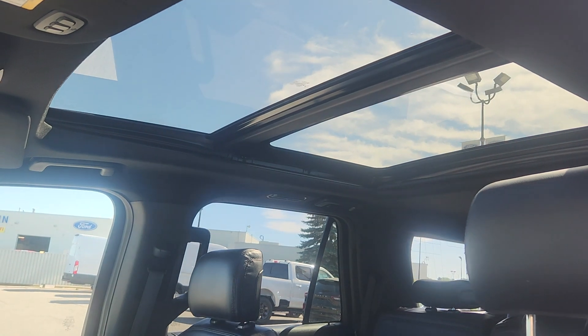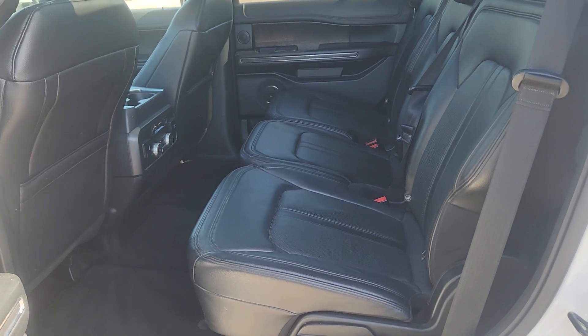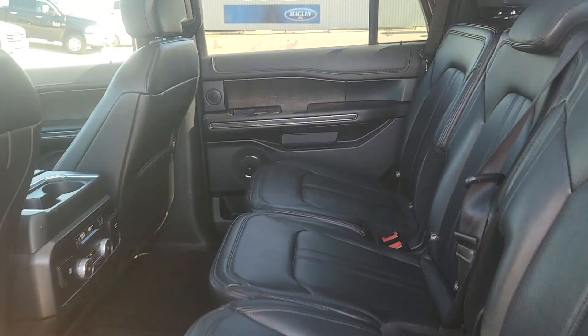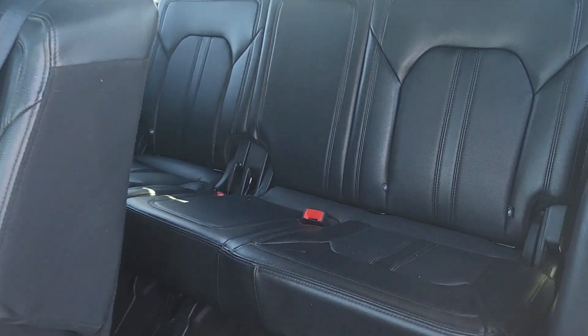This Expedition also has a twin panel moonroof. In the back we have a three-seater bench with the same black leather. You also have climate control settings and heated seats for the second row.